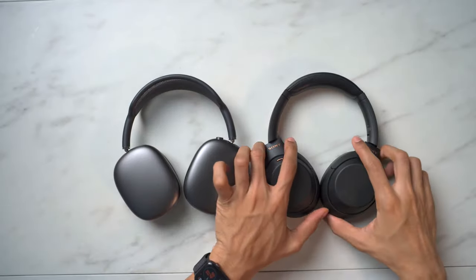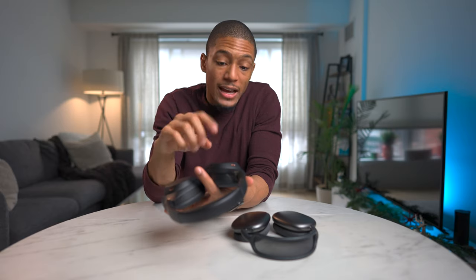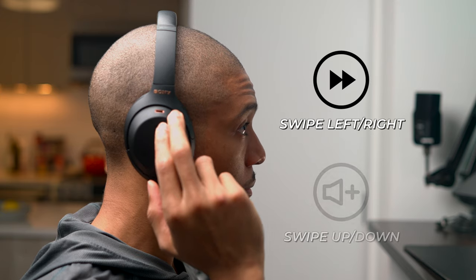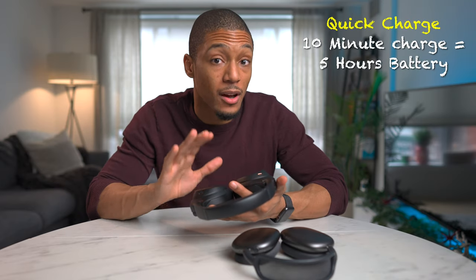When you're looking at the Sonys, this is where you have a lot of control and customization. Starting with the right ear cup, you can do a lot of different gestures — swiping left or right to fast forward or rewind your music, and swiping up or down to adjust the volume. It feels like very intuitive control. They also have a neat speak-to-chat feature where if you start talking to somebody, your music will automatically lower or stop. In terms of battery life, it's a lot better than the AirPods Max at 30 hours of listening time, with a quick charge feature where 10 minutes of charging gives you around five hours of listening time.